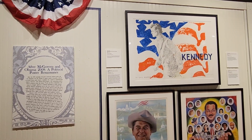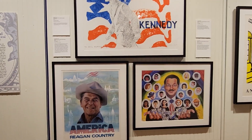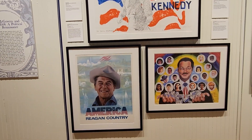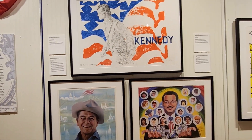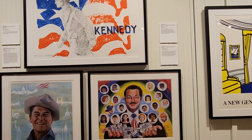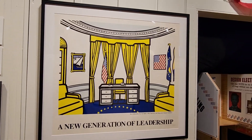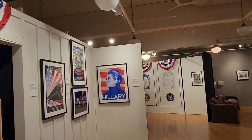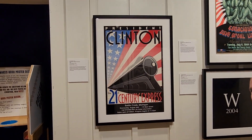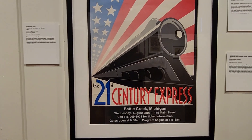After McGovern we see a political poster renaissance, going all the way to Obama 2008. Ronald Reagan playing on his roots as an actor and his image as a cowboy. Ted Kennedy running in '72, Jesse Jackson, and a Roy Lichtenstein print for Bill Clinton and Al Gore talking about a new generation of leadership. President Clinton in 1996 — by that point he won the '92 election and is running for reelection. This one is actually from Michigan and takes place in Battle Creek.